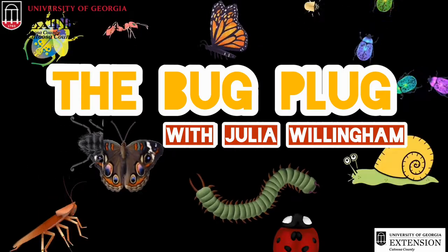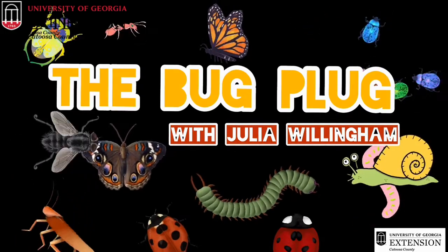Hi everyone! I'm Julia Willingham and I work with Catoosa County Extension. Today we're going to be talking about green June beetles on The Bug Plug — a short video just for you all about bugs and what they do.